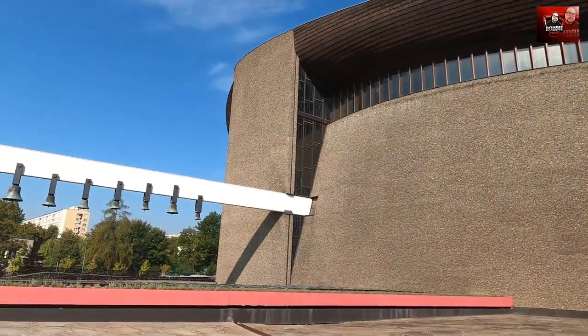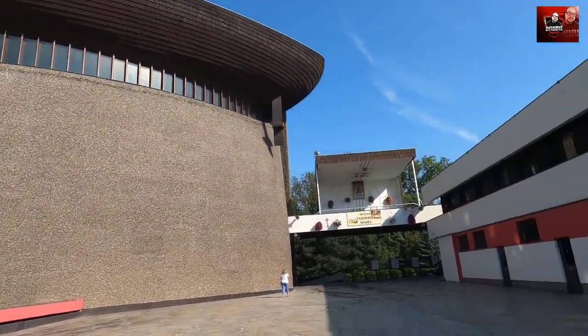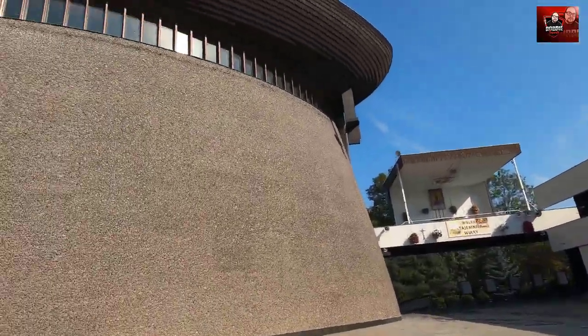This church in Nowa Huta was a really nice find — very beautiful building, nice architecture. What's special about this church is that it came when it was still communism here, and the communist regime was very much against the building of this church, but eventually it got through. So it's a nice place to visit when around in Nowa Huta.